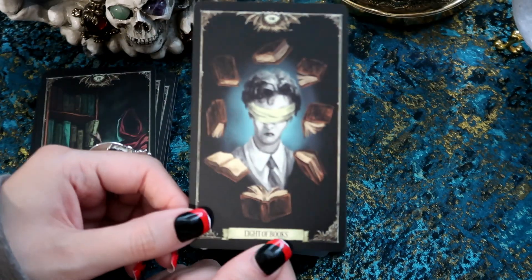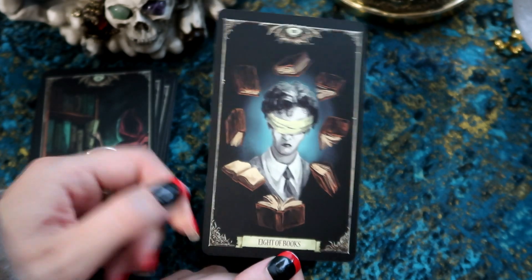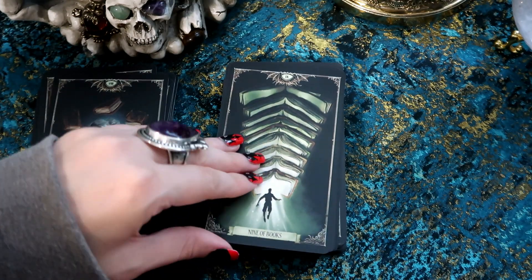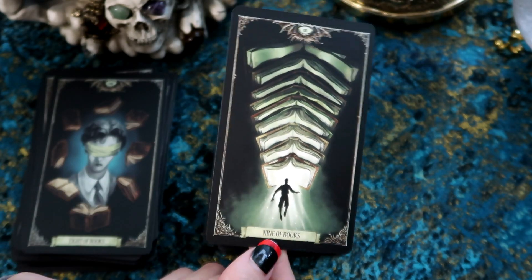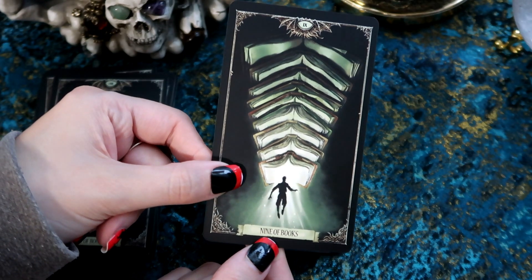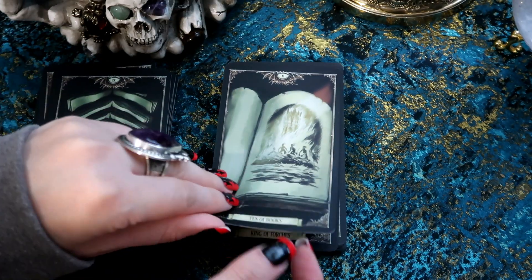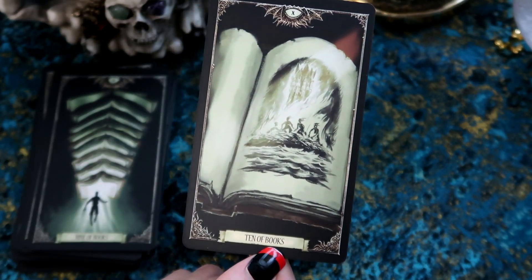We have the Eight of Books with the blindfold, like the Rider-Waite system. The Nine of Books — quite cool, he's like leading toward some type of enlightenment, but that's actually all books — so he's kind of going to go into the book. We have the Ten of Books, which looks like a page of history.